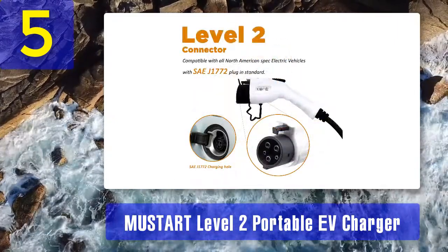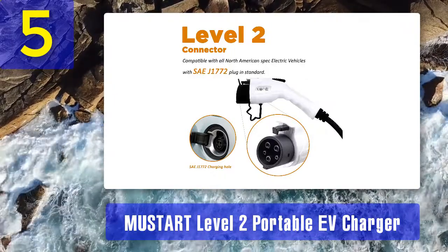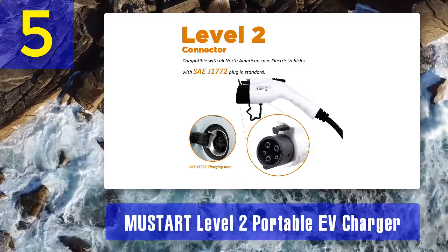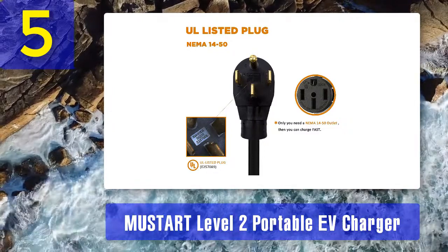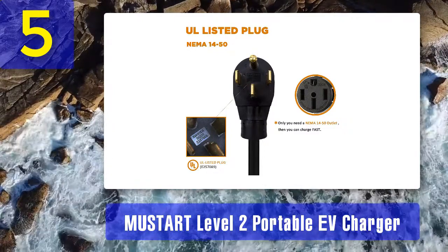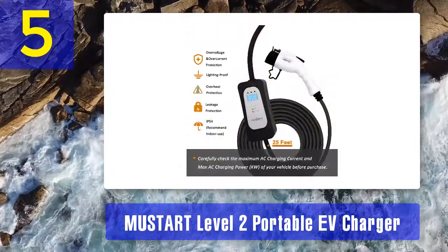The Mustart charger is available in 26-amp, 32-amp, and 40-amp options. It includes a two-year warranty and a 25-foot charging cable. The company also includes a handy carrying bag and hook so you can easily take the charger on the go or keep it in your garage.